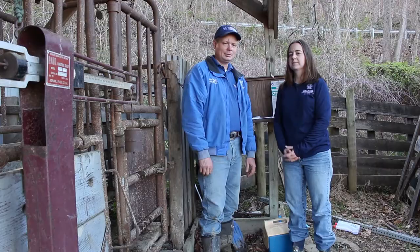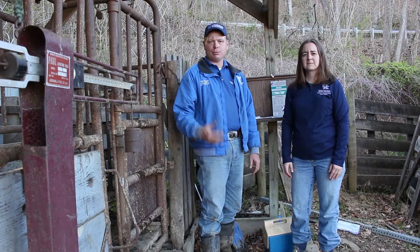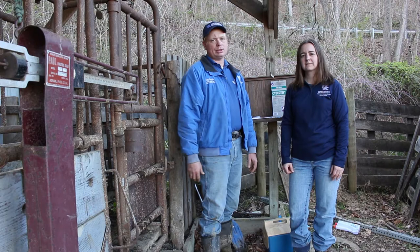After a long hard day of working cattle, make sure that you properly clean everything up and put everything back in its place so when you need it you know exactly where it's at. We'd like to thank our farmer for allowing us to work with his cattle. If you need any other assistance, feel free to contact your local vet or your county extension office. Thanks for watching, and if you have any questions, just give us a call.